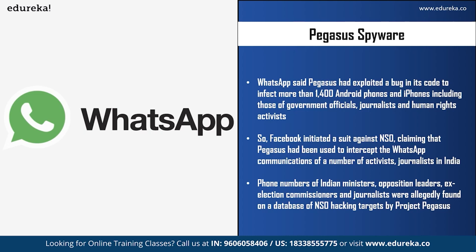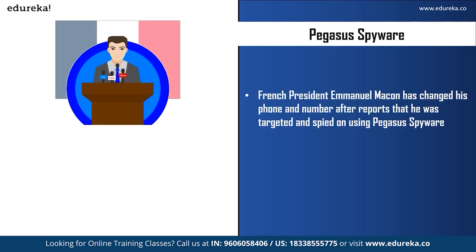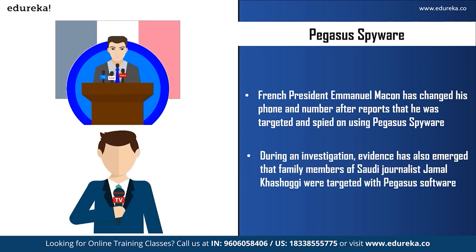Numbers of Indian ministers, opposition leaders, ex-election commissioners, and journalists were found in the NSO hacking target database by Project Pegasus in 2021. Independent digital forensics analysis conducted on 10 Indian phones showed signs of either attempted or successful Pegasus hacks. French President Emmanuel Macron changed his phone and phone number after reports said he was targeted and spied on using Pegasus. He also ordered an overhaul of security protocols; reports suggested he and 14 French ministers were flagged for potential surveillance by Morocco. Amnesty International also found evidence that family members of Saudi journalist Jamal Khashoggi were targeted with Pegasus before and after his murder in Istanbul on 2nd October 2018.